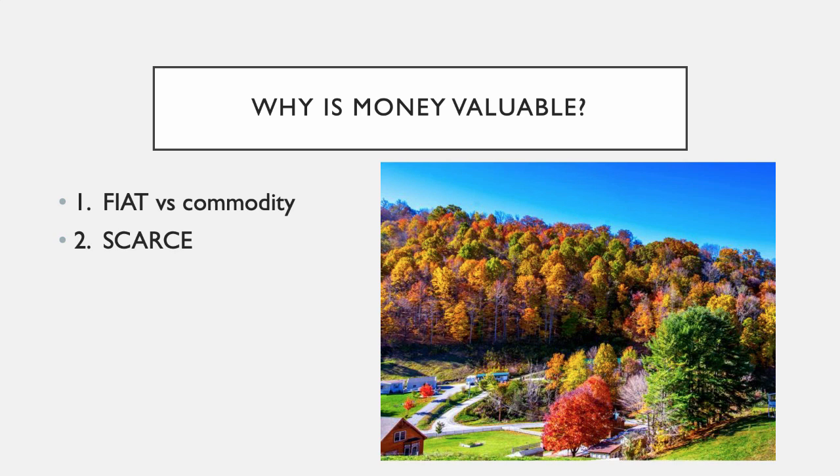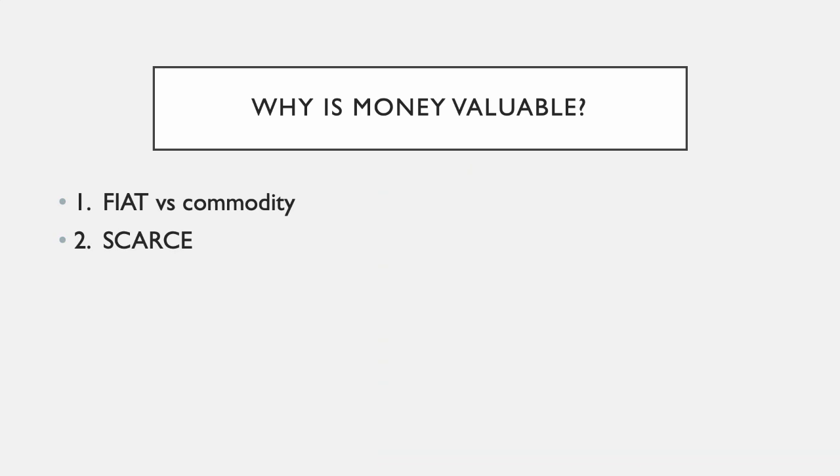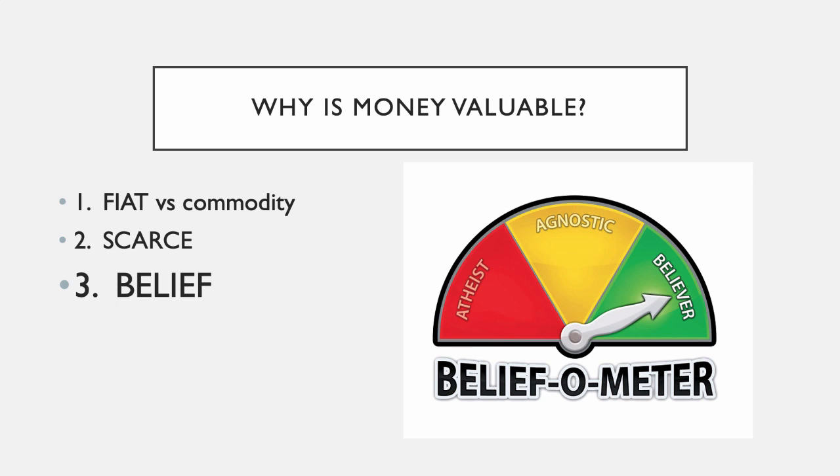So money is valuable because government says it's valuable, and because of its scarcity. But perhaps the most important reason money has value is what Robin just found out: if people don't believe that money has value, then money doesn't have value. If people believe that bees are money, and enough people believe that, then bees become money.